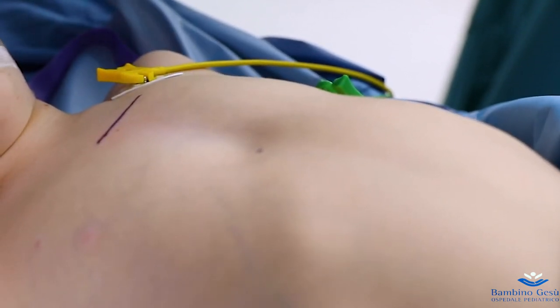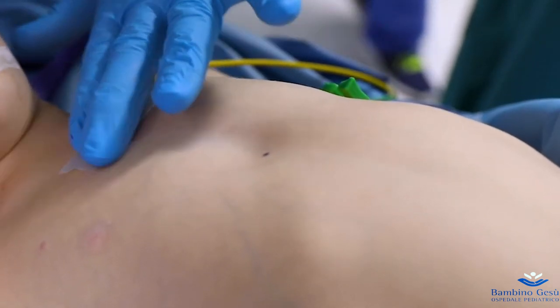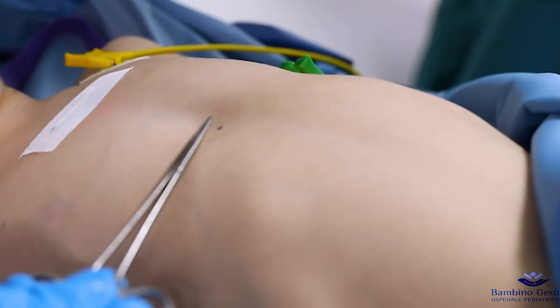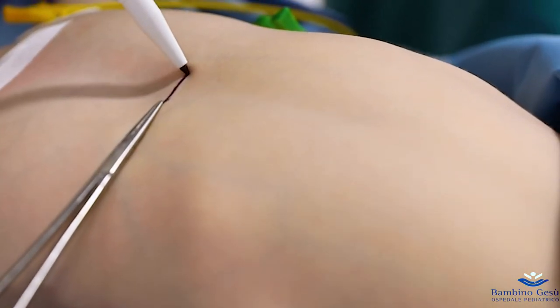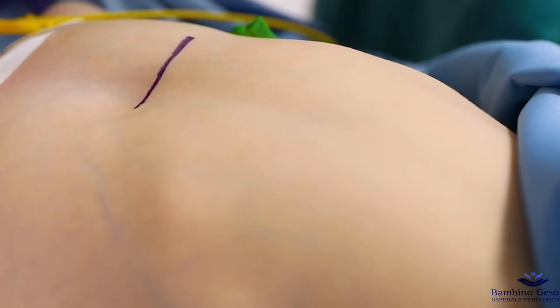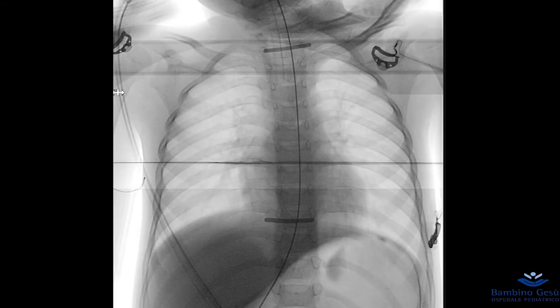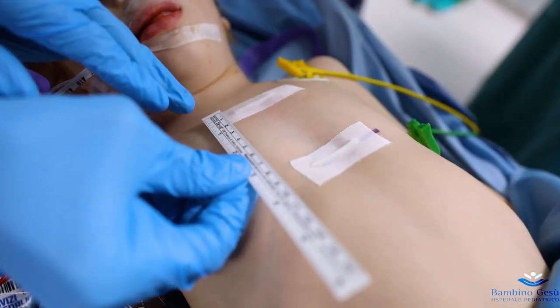The point is marked with the dermographic pen and then with the application of the marker. The operation is then repeated for the distal end of the stricture. It is important that the skin markers are maintained or renewed by the family for the entire period in which the stent is in place. They allow verification of the correct position of the stent by x-ray during follow-up.